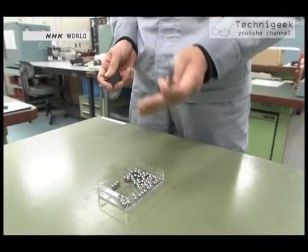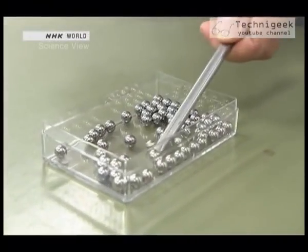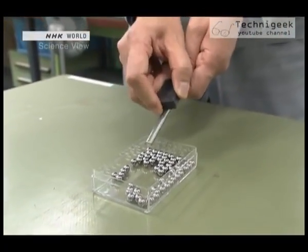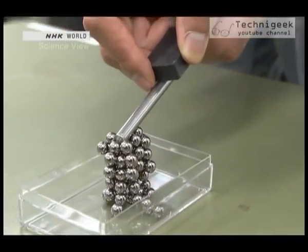This is an iron rod, and here are some iron balls. On its own, the rod doesn't have the power to attract the balls. But if you attach a magnet to the iron like this, then the iron rod becomes magnetic.